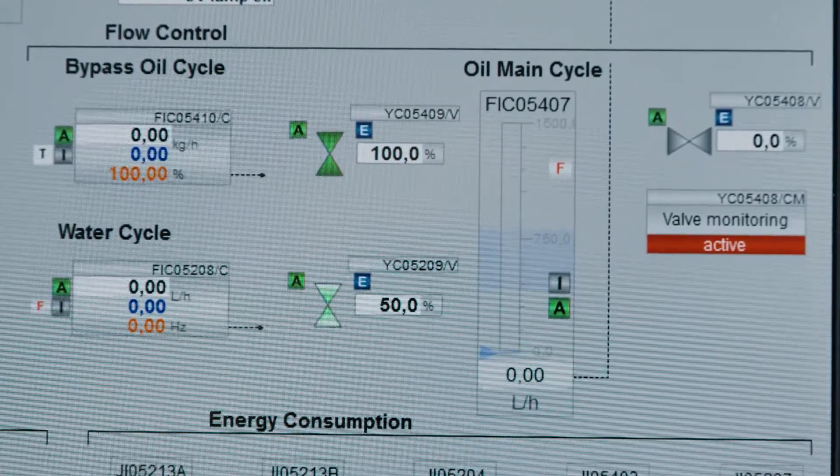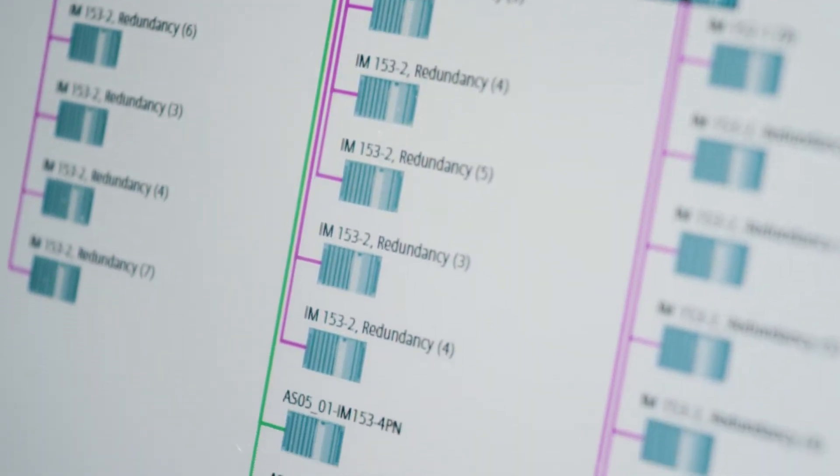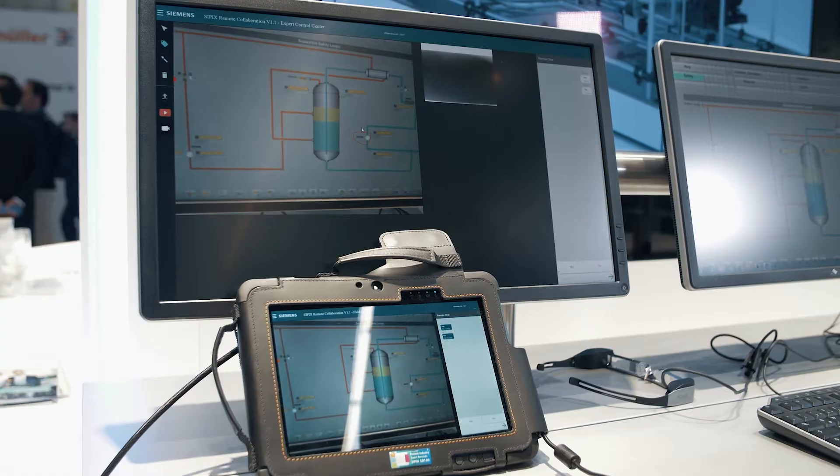In the field of reliable operation, we demonstrate to our customers how to operate their plants in a secure and efficient manner. Therefore, it is necessary to know the condition of the plant in detail in order to be able to react to any changes in time. In case of service, we support our customers with the help of a remotely connected service technician.